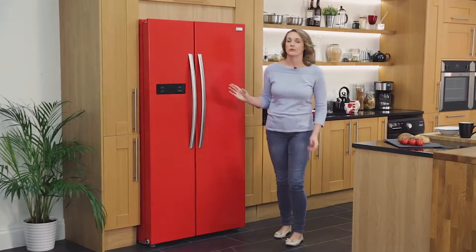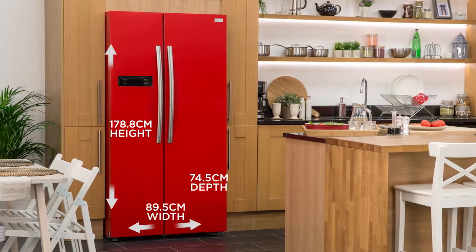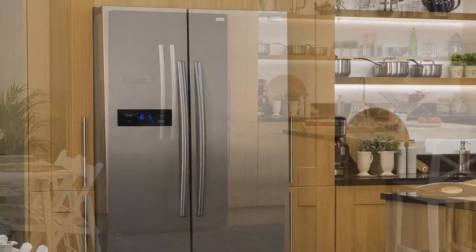Hi, I'm Suzanne, and today I'm showing you this striking Russell Hobbs American style fridge freezer. As you can see, it has a modern slick design that oozes class. As well as this attractive red colour, it's also available in black and stainless steel.